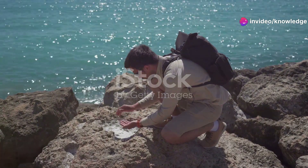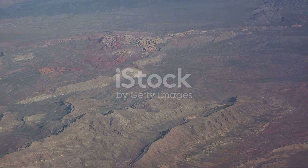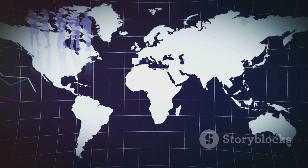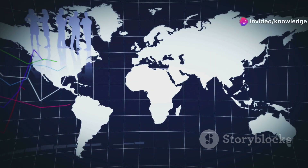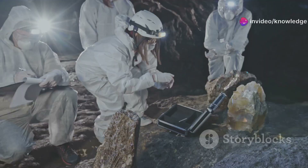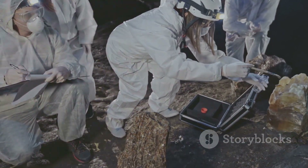The discovery of cratonic thinning beneath North America raises an important question: is this a phenomenon isolated to North America, or could cratons in other parts of the world be experiencing similar processes? Scientists are now turning their attention to other cratons around the globe, using the same advanced imaging techniques to investigate their structure and stability.